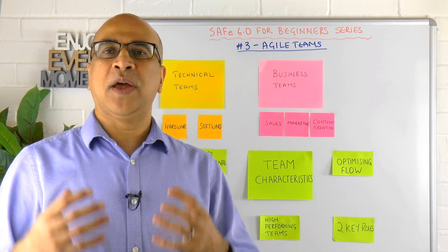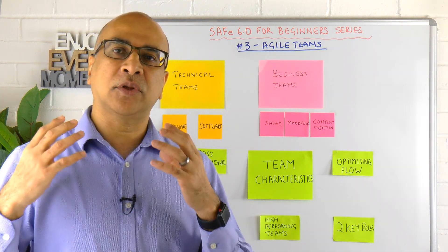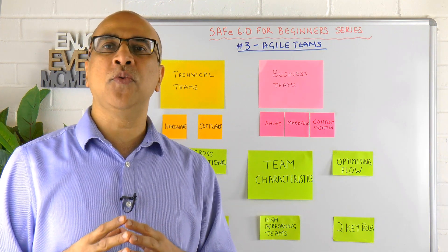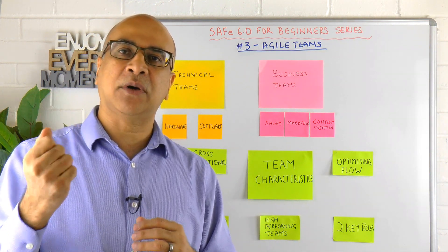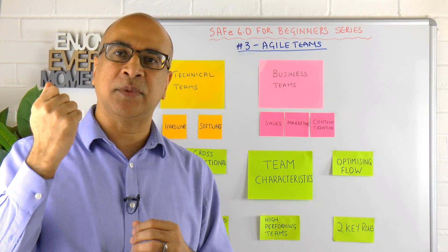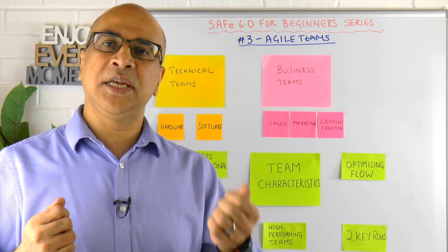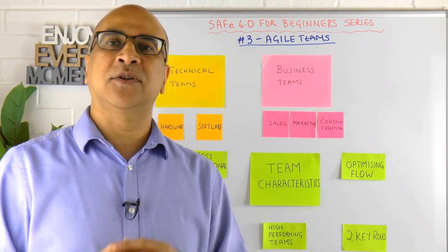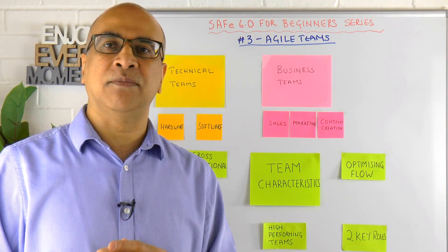How do we know whether we've got a well-formed team with the right skills? The best way is to identify the goals, outcomes, and value that the team needs to deliver, and then ask yourself what skills you need to fulfil and deliver that value. As long as you can do that, you know you've got the right skills.